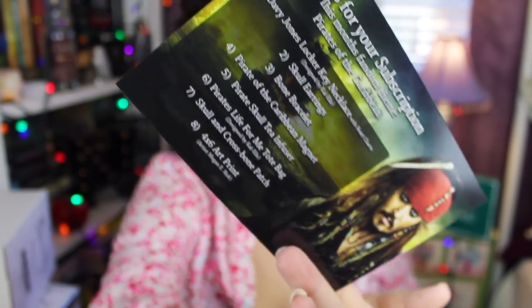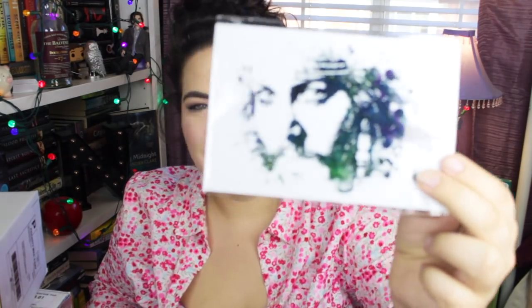This box is insane — first of all, I match it! There's a woman on the box that looks like Wonder Woman. Inside they've got all this information. The theme is Cards of the Caribbean — we've got a map of the islands! I'm so excited. It's Captain Jack Sparrow and it looks like there are eight items. We've got an art print — it's Captain Jack, you can see his face!